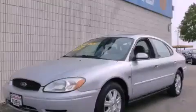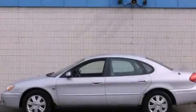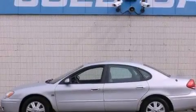This is a 2004 Ford Taurus. It has a 3.0-liter six-cylinder engine and an automatic transmission.